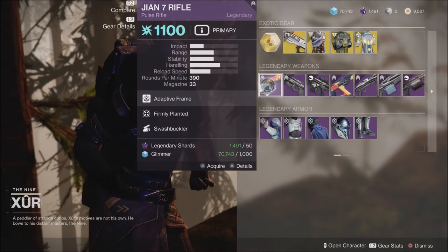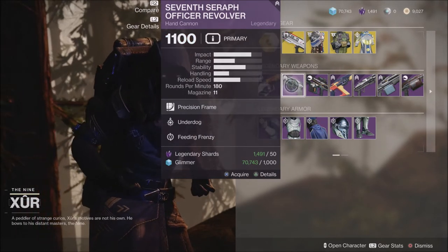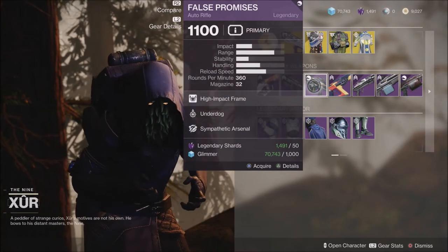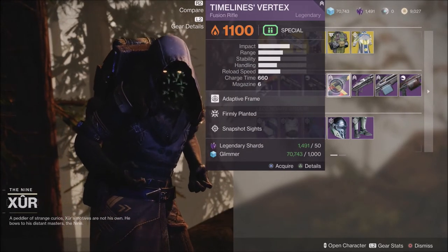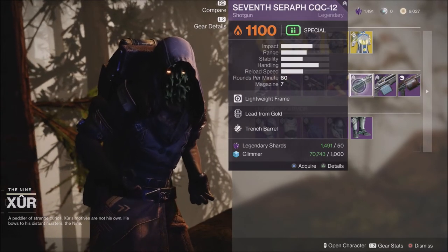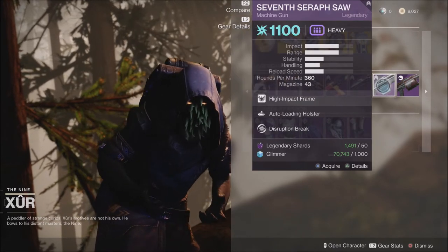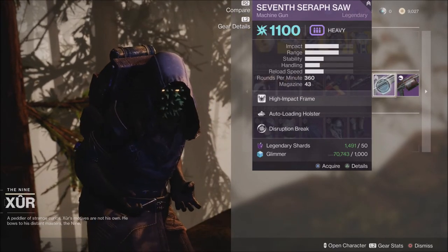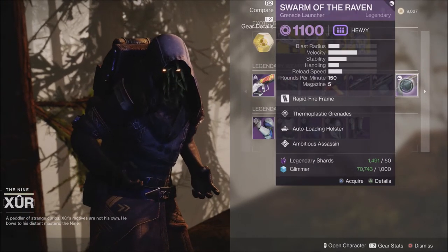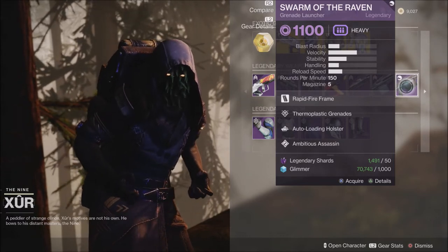Also this week we have a Pulse Rifle with a pretty decent roll with Firmly Planted and Swashbuckler, the 7th Seraph Officer Revolver with Underdog and Feeding Frenzy, the False Promise Auto Rifle with Underdog and Arsenal, the Timeless Vertex with Firmly Planted and Snapshot Sights, the 7th Seraph Shotgun with Lead from Gold and Trench Barrel, the 7th Seraph Saw LMG with Auto Loading Holster and Disruption Break, and last but not least Swarm of the Raven with Thermoplastic Grenades, Auto Loading Holster, and Ambitious Assassin.